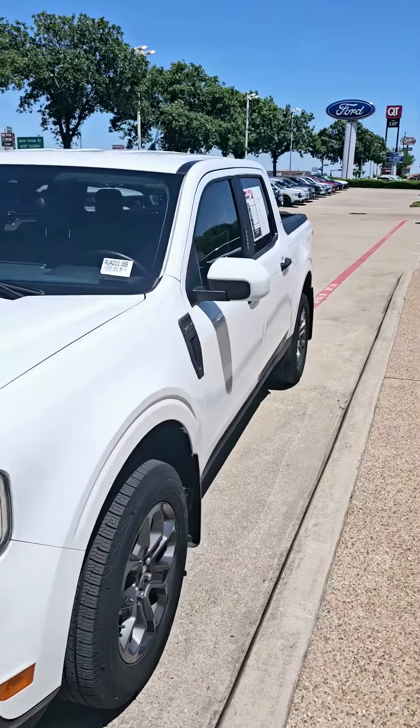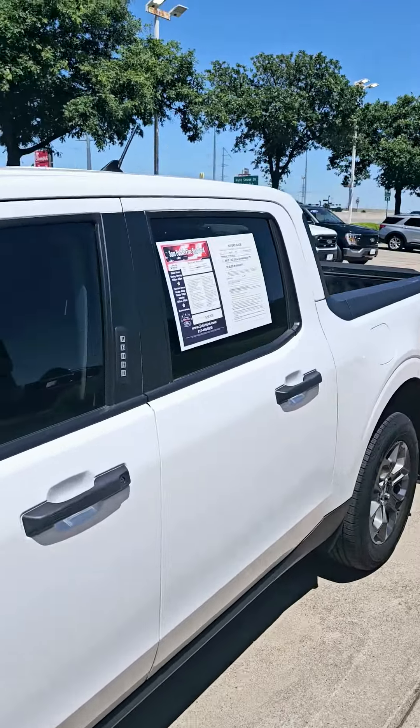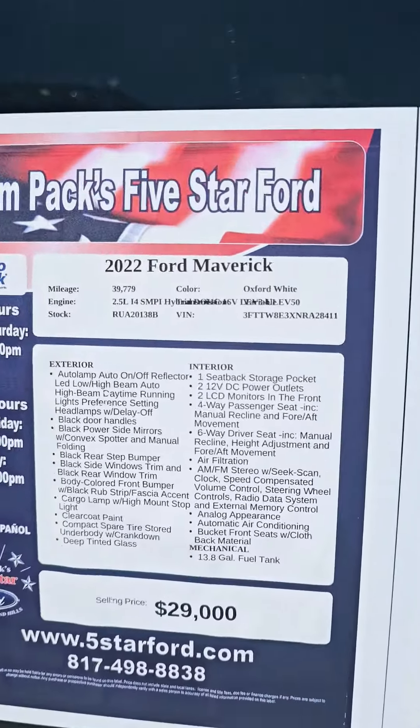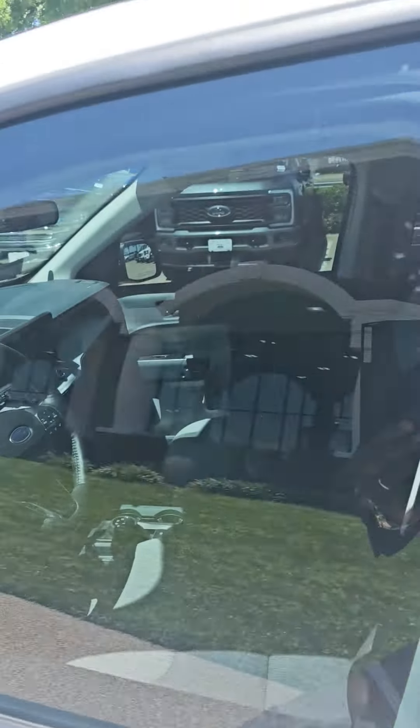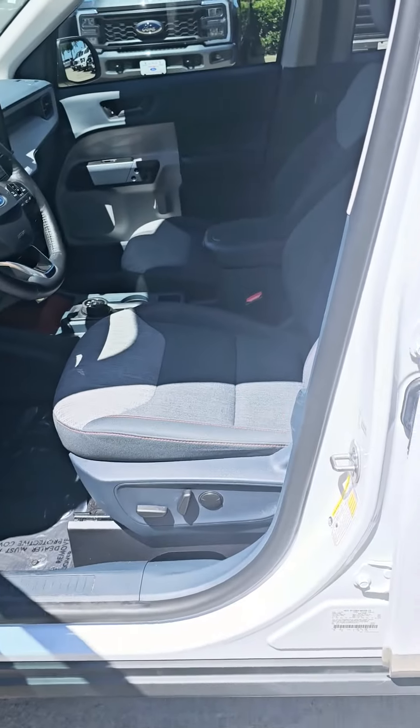I'm going to give you a video of the inside. As you can see, it's a 2022 with 39,000 miles — it's the XLT package.